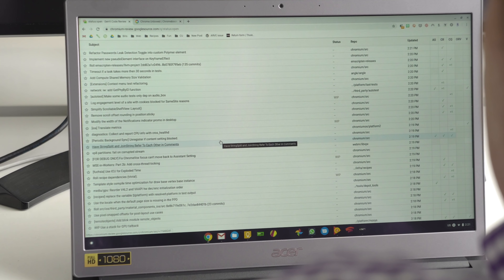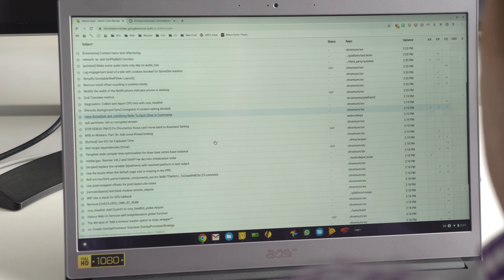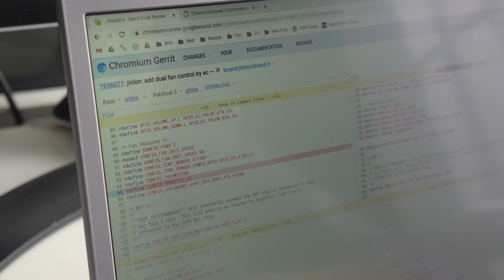Some of the stuff we get into on the website can get a little bit in the weeds, and I don't really want to go there here on YouTube, but I want to give you a little bit of insight as to how we go about finding these new devices. Most of it comes from the Chromium repositories, which is a fancy way of saying the open source place where Chromium OS gets developed. Because it's open source and done in the open, when new boards and devices get added, you can see them — anybody can go and look at these codes. And if you want to dig around enough, the way that we do, you can find quite a bit of information about stuff that's coming down the pipe.